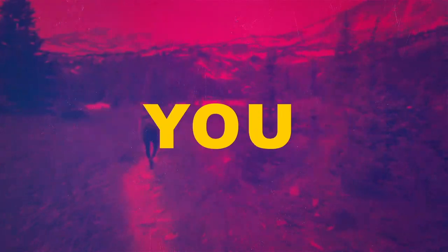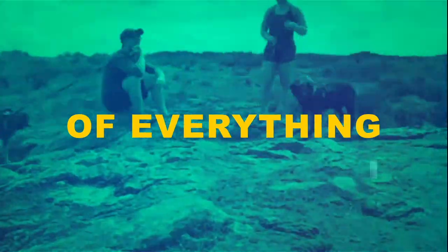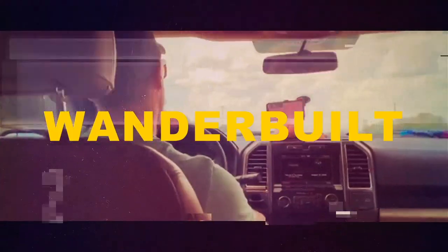Welcome to a day in our life. This is the show where you get a little bit of everything. This is another episode of The Wonder Build Show.